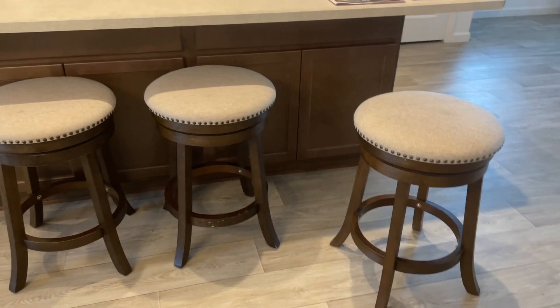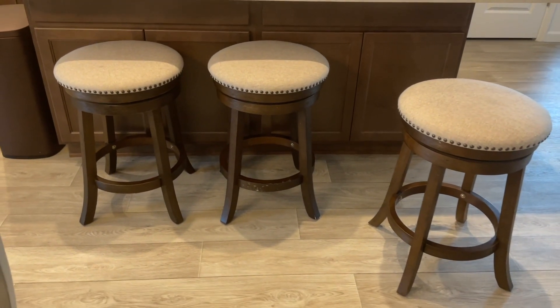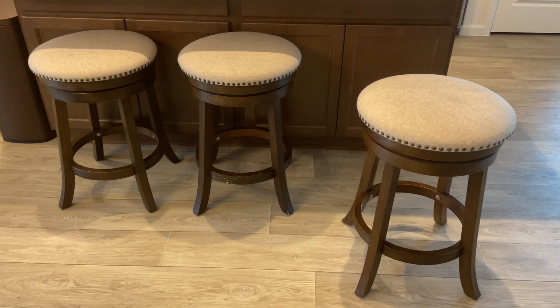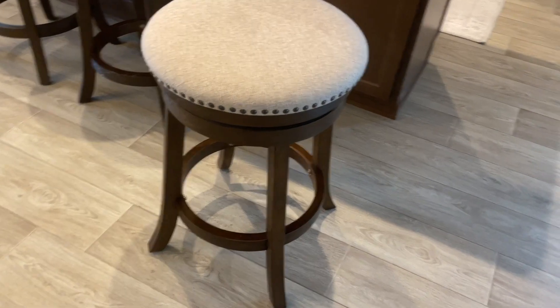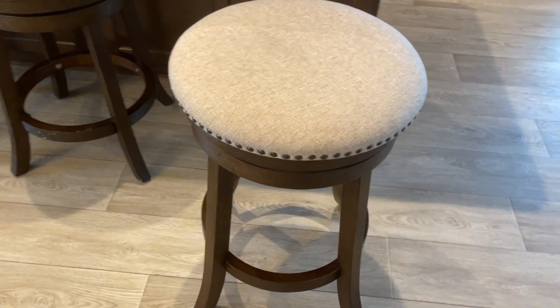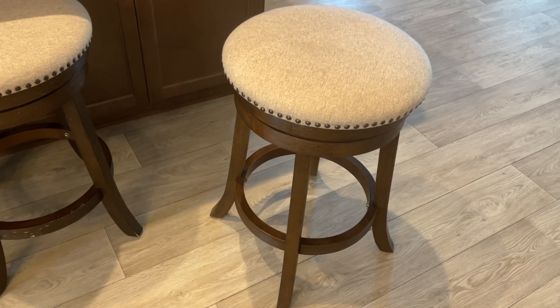If you're looking to upgrade your kitchen or bar area, I wholeheartedly recommend the OSP Home Furnishings Barstool. It's not just a piece of furniture, it's a statement of comfort and style. Trust me, it'll not only elevate your decor, but also enhance your overall dining and entertaining experience.